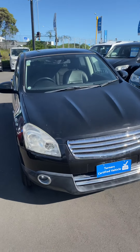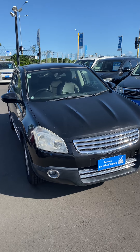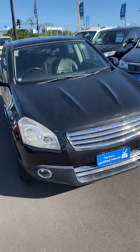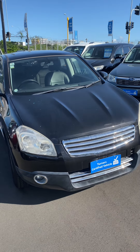Hey everyone, my name is Andre and the vehicle I'd like to show you today is a 2009 Nissan Dualis. This Nissan Dualis is located at our Pamir branch. It's powered by a four-cylinder two-liter engine which produces great power and even better fuel efficiency, with a fuel efficiency rating of four stars.